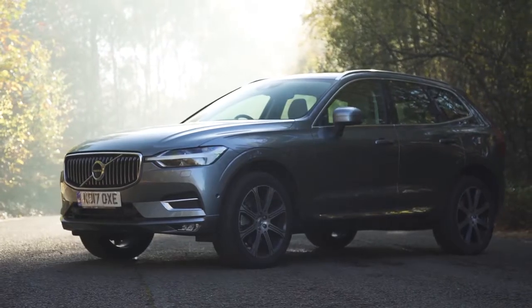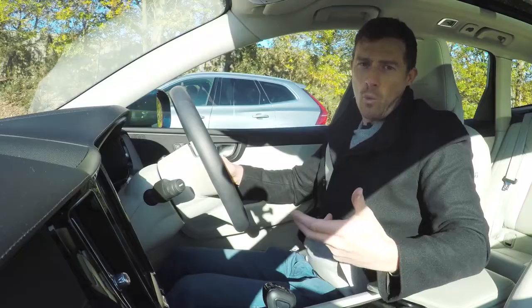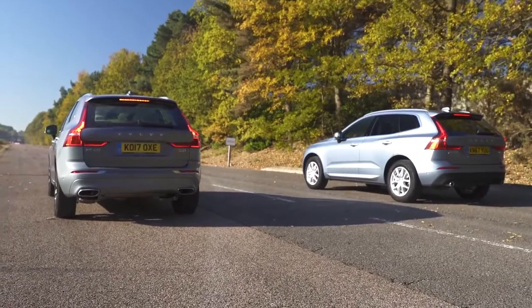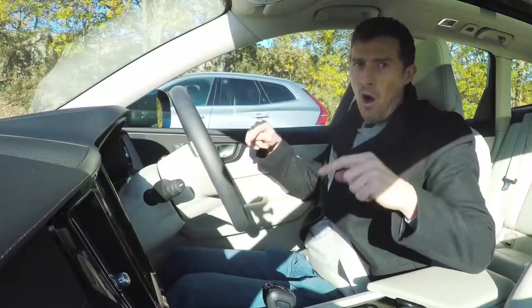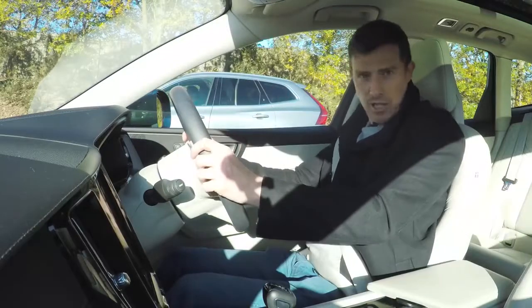I'm sat in my Volvo XC90 D5's two-litre turbocharged diesel engine with Power Pulse technology, which reduces turbo lag, and it has 235 horsepower. Next to me is the D4 — same two-litre engine, but it doesn't have that Power Pulse tech and it only has 190 horsepower. So is it worth spending the extra on the D5? We're going to have a drag race to find out. Let's do it.